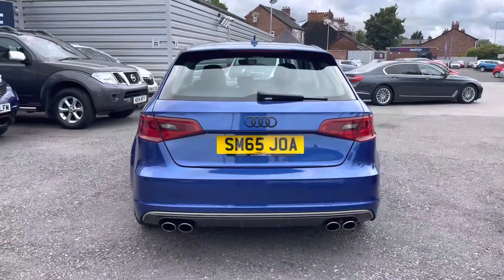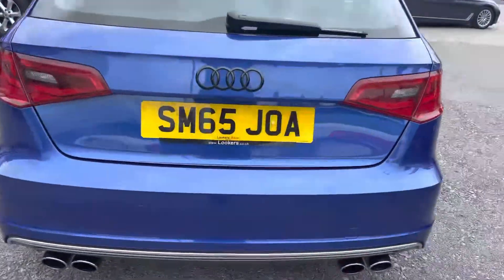Heading to the rear of the vehicle now, you have your quad exhaust — two on either side — and your black Audi badge in there.